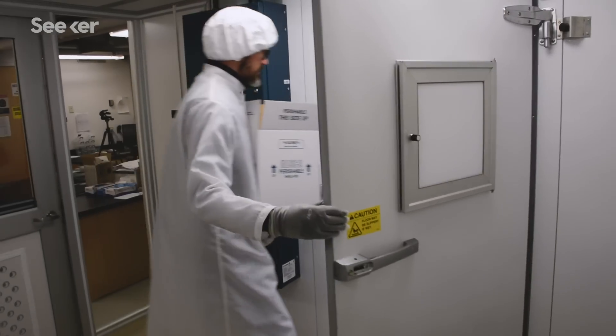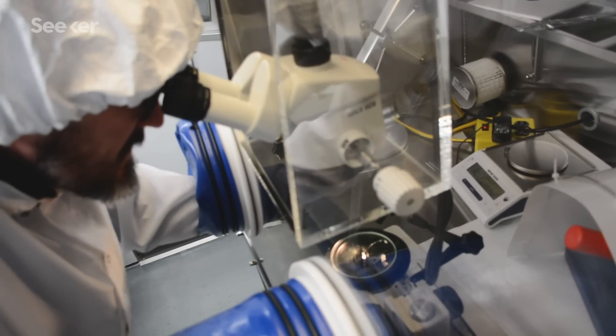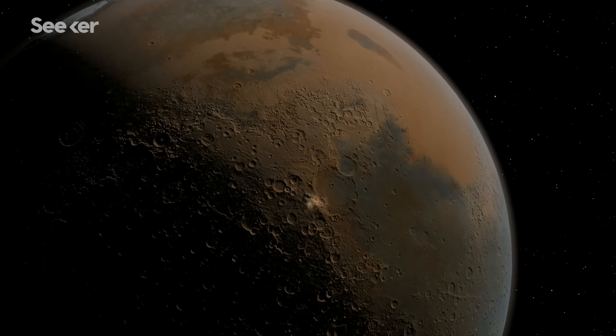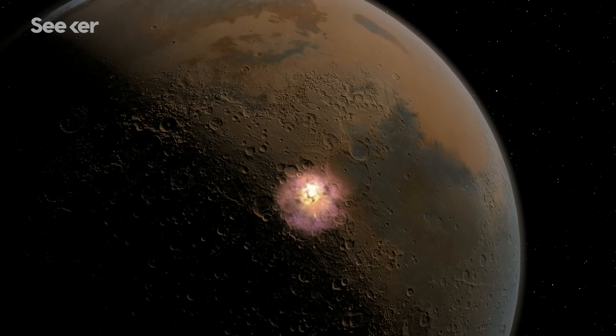I'm sitting in the University of Alberta meteorite curation facility. It's a lab that I built and designed where we have a clean room which you can see over my shoulder here. It's the sort of glassed-in area and the rock cabinets in there have about 1,800 specimens of different meteorites from around the world. The Martian meteorites are a unique set of rocks that have been blasted off the surface of Mars naturally.